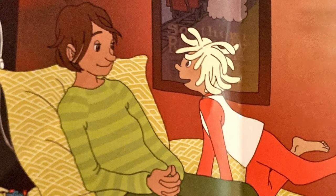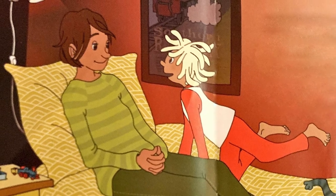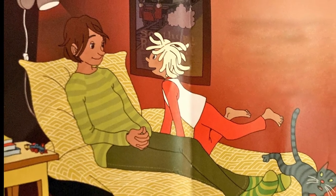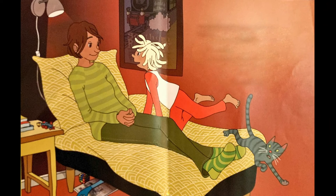Man undrar hur man kör ett tåg, säger Bojan och kryper upp bredvid mamma. Det vet jag. Jag har ju jobbat som lokförare. Har du? Bojan blir så ivrig att han råkar knuffa till katten Tussan. Berätta, hur gasar man? Finns det en gaspedal som i en bil? Mamma skrattar. Hon gillar att berätta om alla jobb hon har haft. Och hon har kört nästan alla fordon.